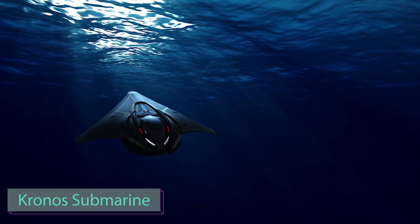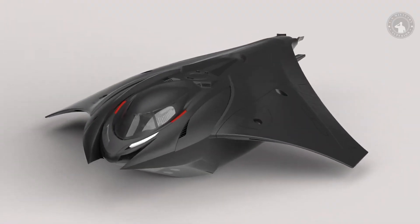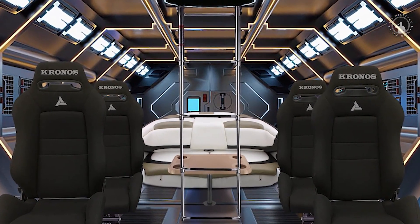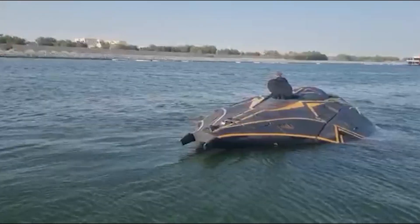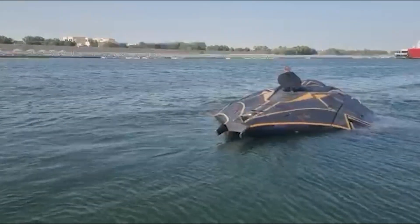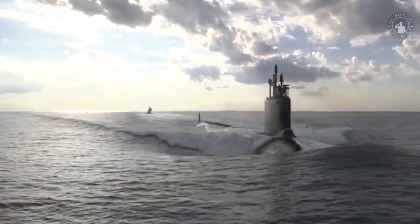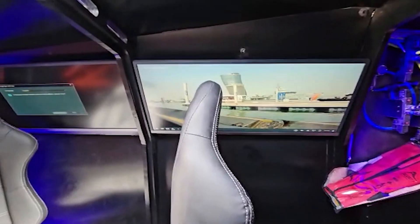Next, an armored submarine inspired by Greek mythology. It's called Kronos and is suitable for both civilian and military markets. The specifications include an 11-person capacity, a maximum underwater speed of 50 kilometers per hour, and a surface speed of 80 kilometers per hour. It can dive up to 250 meters, powered by a 1,200 horsepower diesel-electric engine.